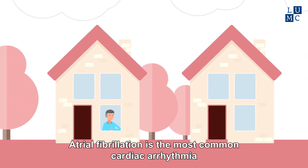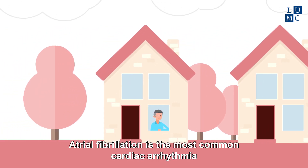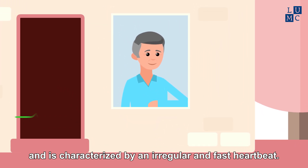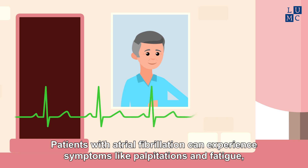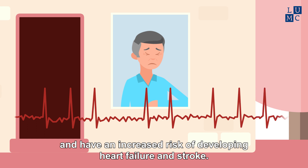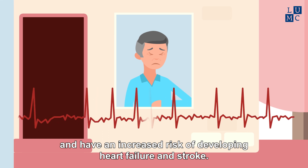Atrial fibrillation is the most common cardiac arrhythmia and is characterized by an irregular and fast heartbeat. Patients with atrial fibrillation can experience symptoms like palpitations and fatigue, and have an increased risk of developing heart failure and stroke.